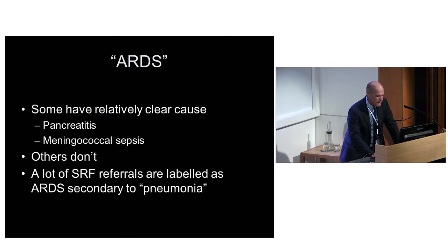This talk is about ARDS - what is ARDS and what isn't. The majority of people referred to the SRF have ARDS, and some obviously have a relatively clear cause: they have pancreatitis, meningococcal sepsis, or have been run over by a bus. But a lot don't, and many of those without a clear cause are labelled as having ARDS secondary to pneumonia.